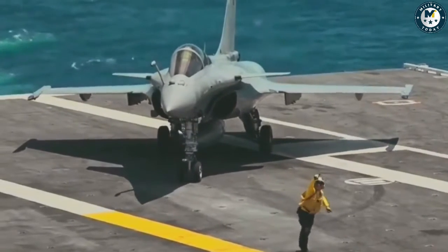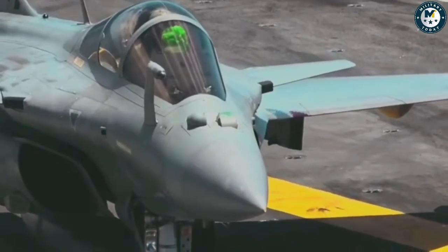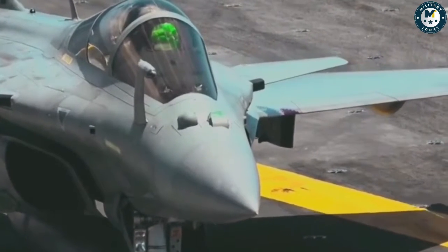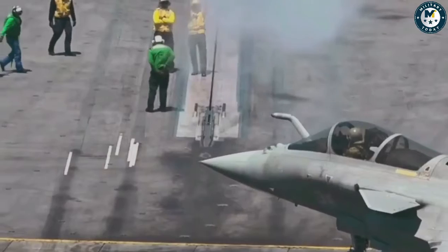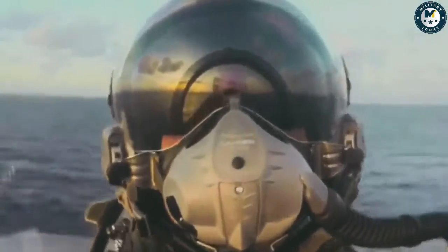Because the Dassault Rafale is capable of operating from aircraft carriers, the M variant, or Marine variant, was designed with some helpful features. A reinforced undercarriage helps to sustain against the stresses of naval landings, along with an arrestor hook and a jump-strut nosewheel.